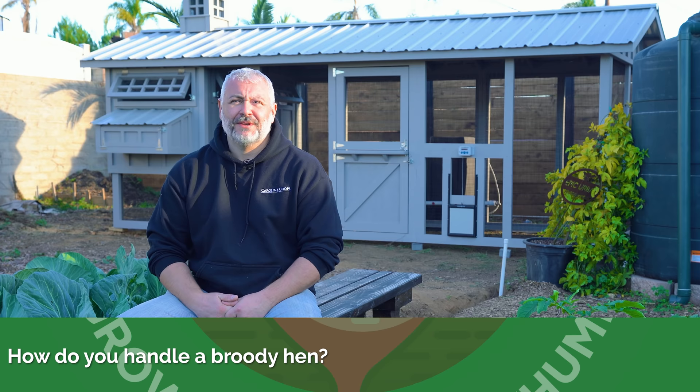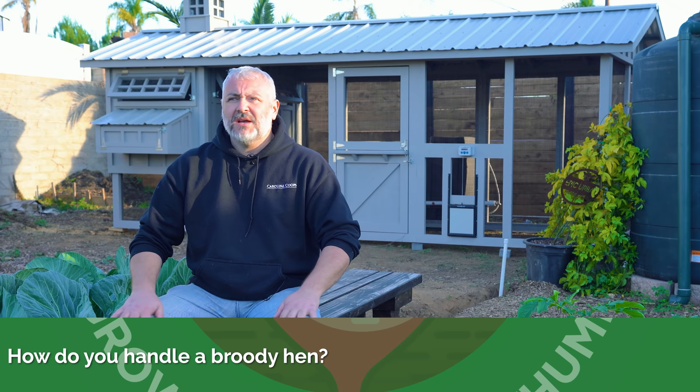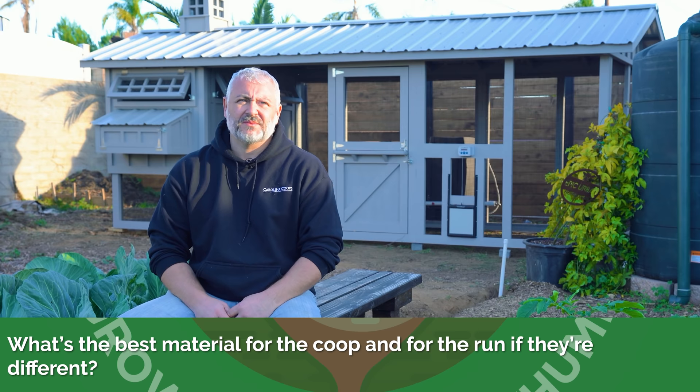How do you handle a broody hen? You don't. My opinion is let them be broody, let them be mothers — even give them some eggs to sit on and just let them go through their cycle. People don't like when they go broody because they're not producing eggs, but in my opinion that's the time to let her be a mother. Give her some fertile eggs, or after 21 days go out there at night, put baby chicks underneath her, and let her raise those baby chicks.